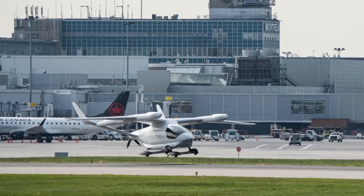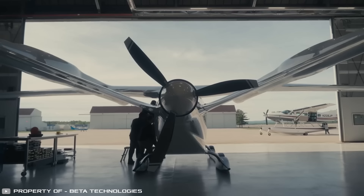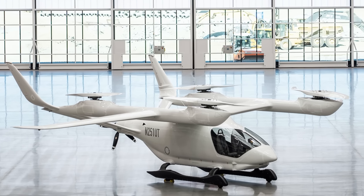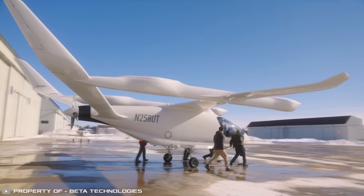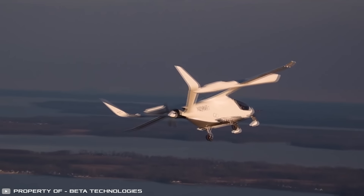Another interesting electric aircraft in development is by Beta Technologies. Their unique electric five-seater plane, the CX-300, can fly up to 386 miles. Its main feature is that it's a tilt-rotor aircraft, meaning it has both wings and propellers — a design that allows the CX-300 to take off and land like a helicopter while flying like an airplane.